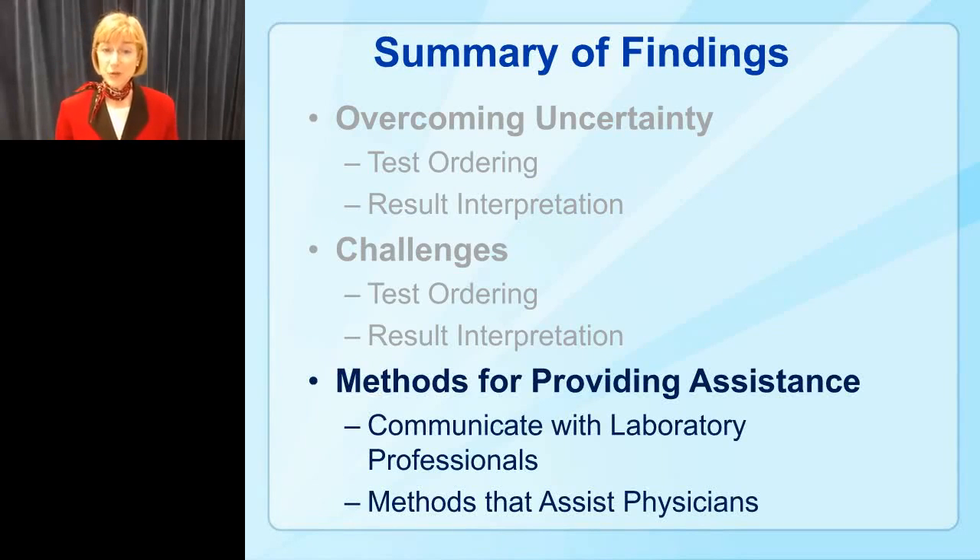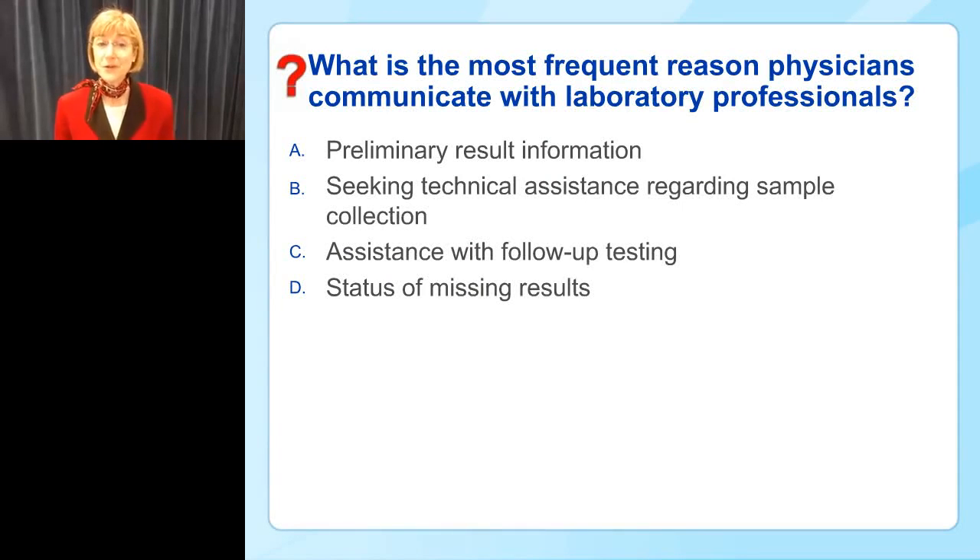Some physician responses included: 'A universal format — simple, easy structure — dispensing results in a non-time-consuming way would be extremely helpful,' and 'I hate getting a three-page printout with only a couple of lines of actual results.' Before sharing methods physicians find helpful, I'd like to do another poll: what is the most frequent reason physicians communicate with laboratory professionals? The choices are preliminary result information, seeking technical assistance with sample collection, assistance with follow-up testing, or status of missing results.